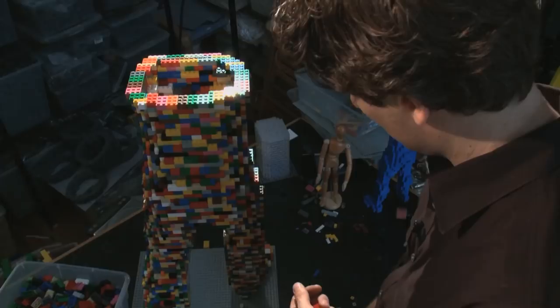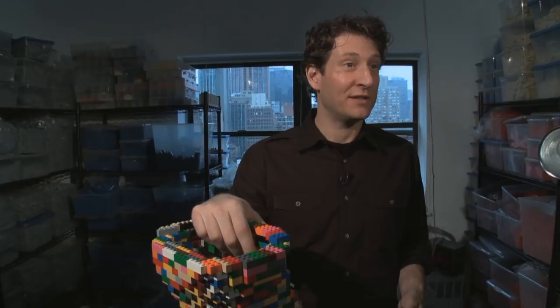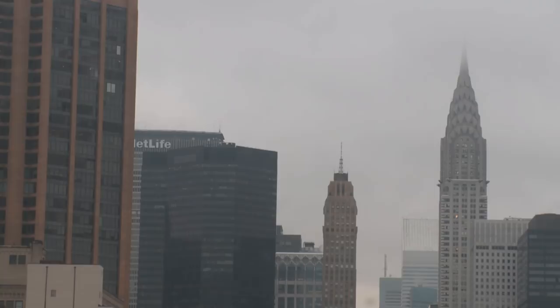One thing about this art studio is that out this window you can still see the MetLife building where I used to be an attorney. But one great thing about it is you just see the word 'life' now. So that's kind of nice. It always reminds me where I've been and where I am.